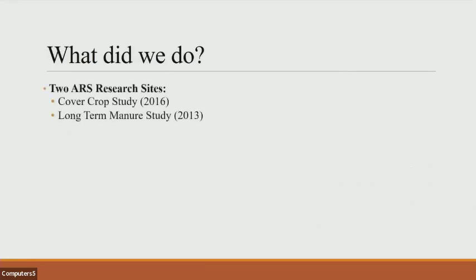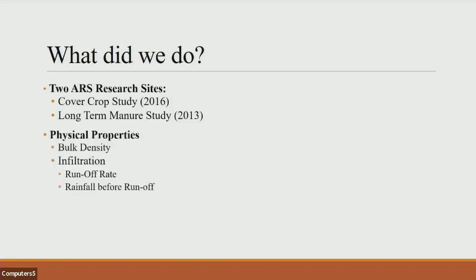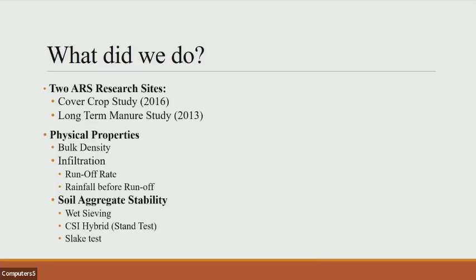We used two ARS sites: a cover crop study established in 2016, and a long-term manure study established in 2013. We looked at physical properties of bulk density and infiltration, including runoff rate and rainfall before runoff, which is basically the water holding capacity of the soil. We also looked at three different methods of assessing soil aggregate stability: the wet sieving method, which is the more standard method; the CSI method, the Cornell sprinkler infiltrometer method, which I refer to as the stand test; and the slate test.